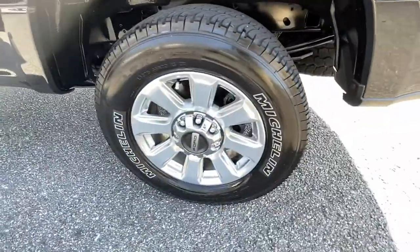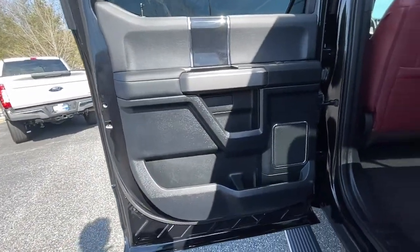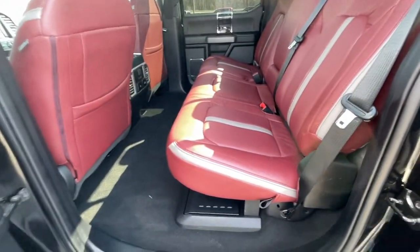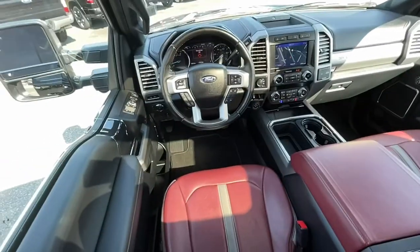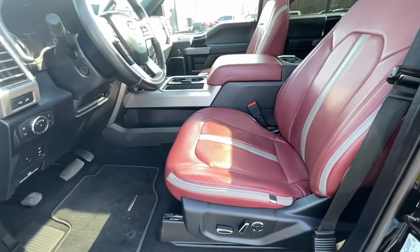These are just some of the great options this vehicle comes with: keyless entry, sun/moonroof, electronic stability control, trip computer, power windows, bucket seats, four-wheel disc brakes, and power steering.